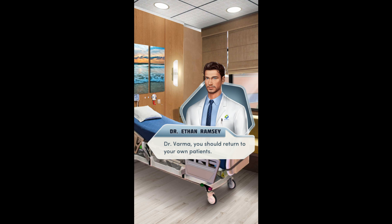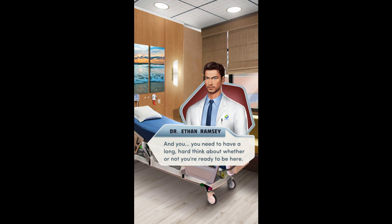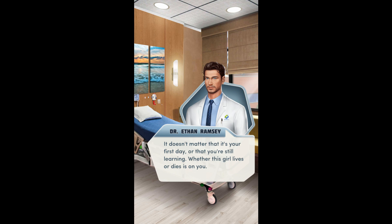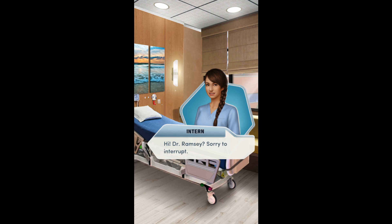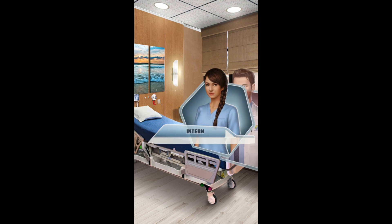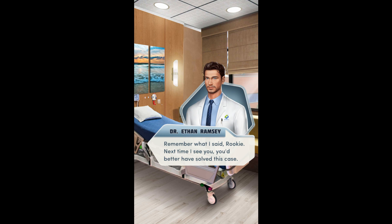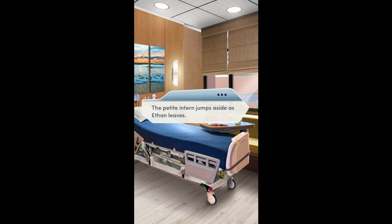She leaves with a backward glance at you. And you — you need to have a long, hard think about whether or not you're ready to be here. It doesn't matter that it's your first day or that you're still learning. Whether this girl lives or dies is on you. I know, Dr. Ramsey. You still have no idea what's wrong with her, and your first effort nearly killed her. This is the real world. No room for a mis— Hi, Dr. Ramsey. Sorry to interrupt. For the love of God, what now? Dr. Toussaint needs to see you urgently. Ethan pinches the ridge of his nose, mumbling something about interns under his breath. Remember what I said, rookie — next time I see you, you'd better have solved this case. The petite intern jumps aside as Ethan leaves.